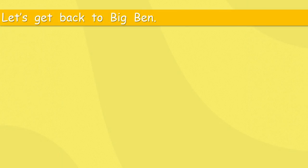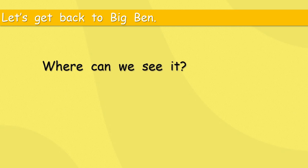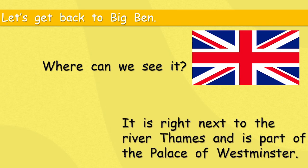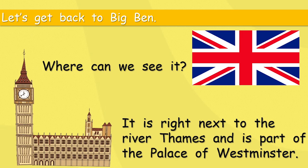Let's get back to Big Ben. Where can we see it? It is right next to the River Thames and is part of the Palace of Westminster. The River Thames is the very important river that goes right through the middle of London. The Palace of Westminster is the important building where all the government people work, and Big Ben is right next to it — joined to it.